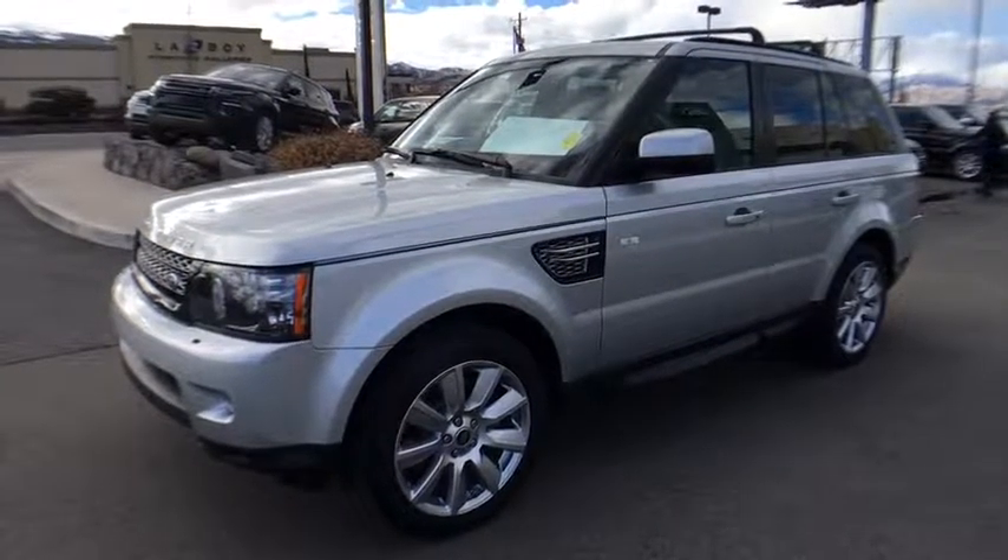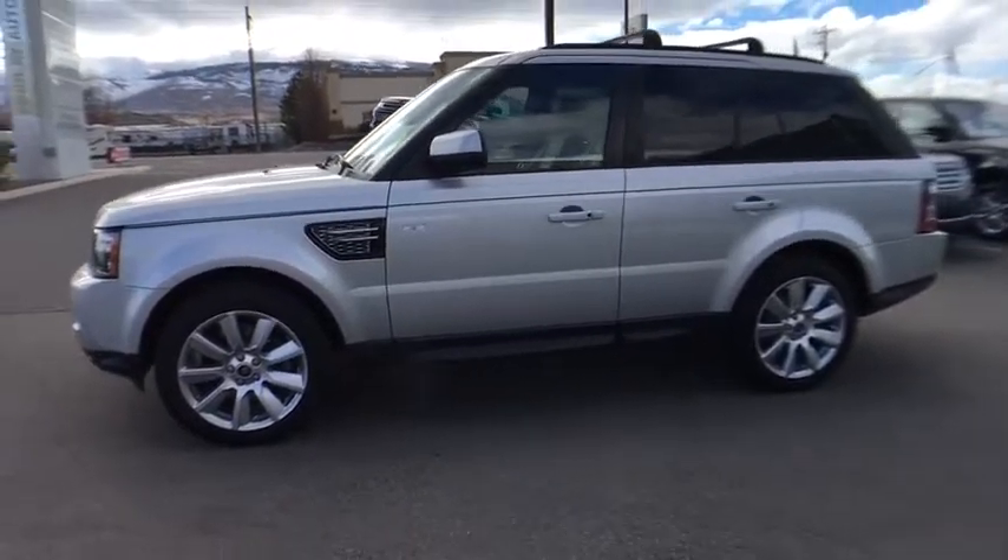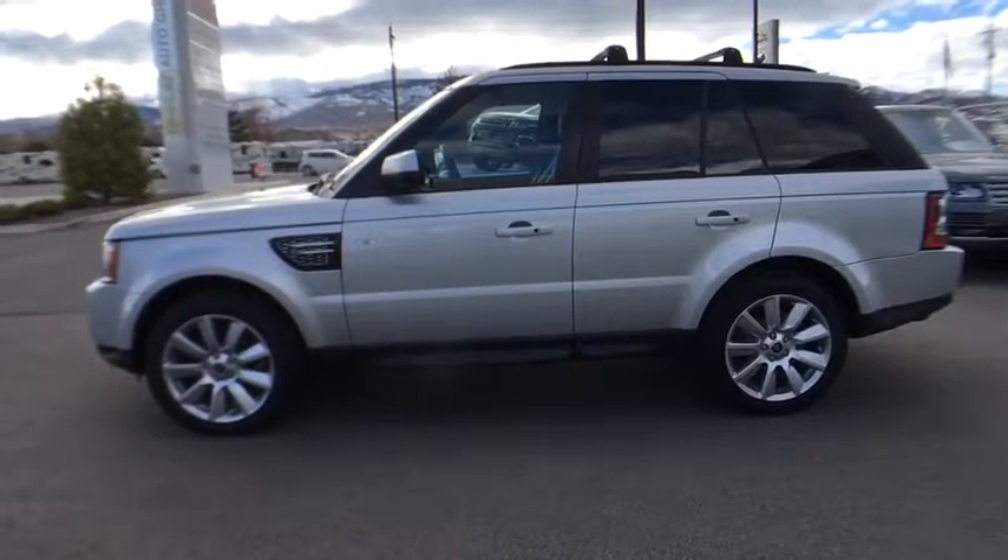The 2013 Land Rover Range Rover Sport. Powered by intelligence, brilliance by design. Range Rover Sport is in a class of one.